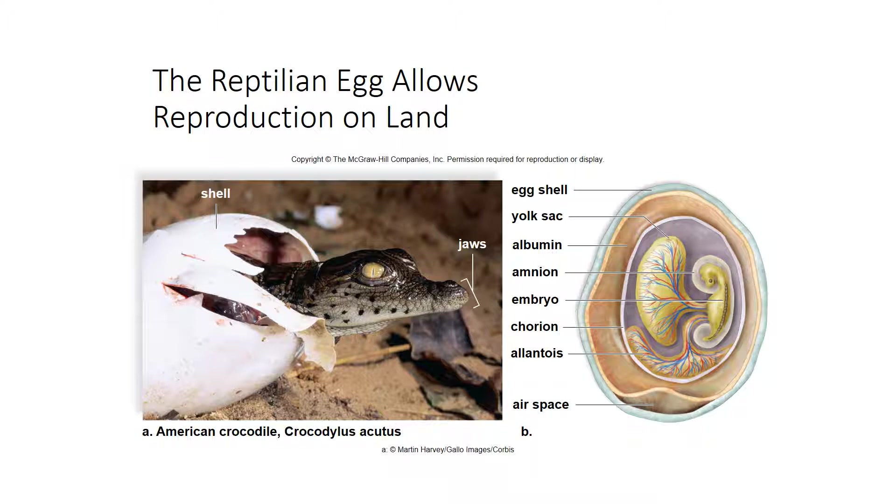The amniotic egg provides an embryo with oxygen, food, and water; it also helps remove nitrogenous waste and protects the embryo from drying out. Other reptiles such as turtles and birds also lay eggs. These eggs contain protein albumin and a chorion, which provides a sheltering environment so the growing embryo has everything it needs.